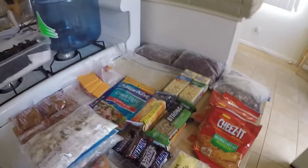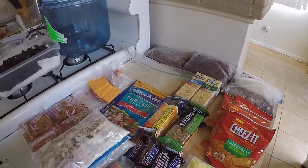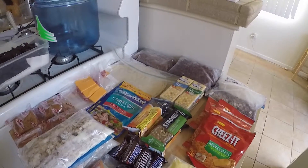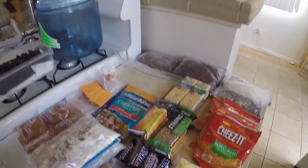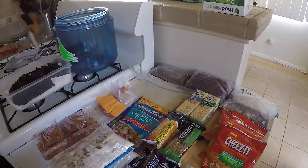Hey everyone, Ian from Staygold here. In this video I wanted to share with you the food that I'm going to be taking on my three-night trip up to Yosemite. We leave tonight so I'm packing everything and getting it ready to go in the bear can, and I just wanted to share with you real quick.